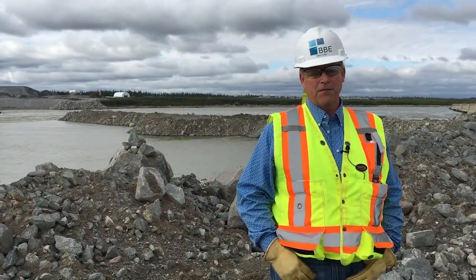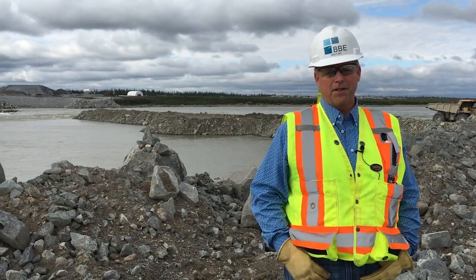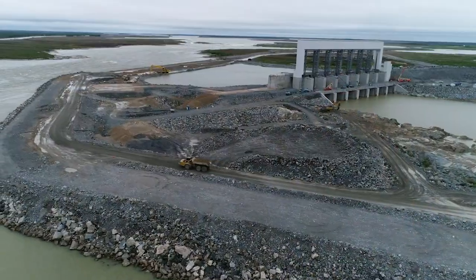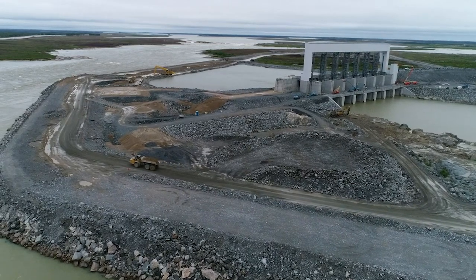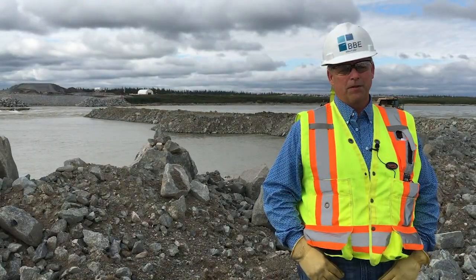What you see behind us is the final diversion and the final Cocker Dam going across the Nelson River. You can see the river is roughly 300 meters wide at this point. Before the structure came in, it was a little over 400 meters wide.